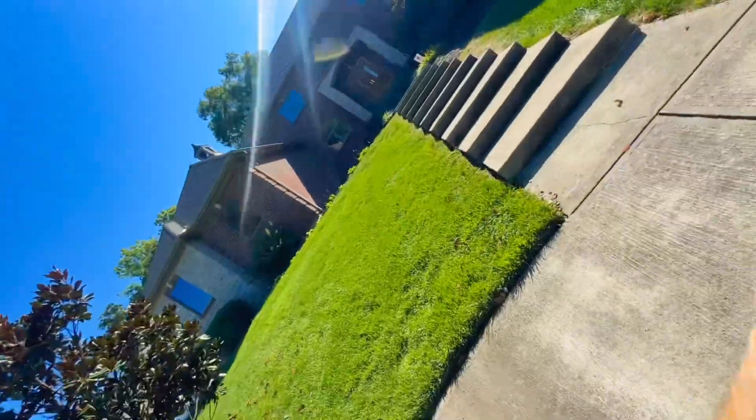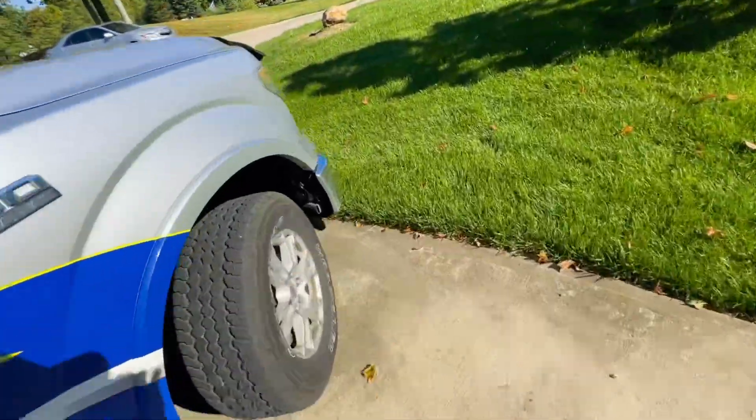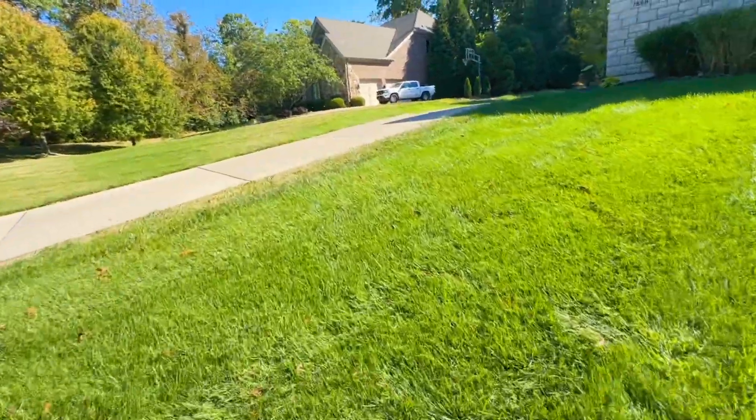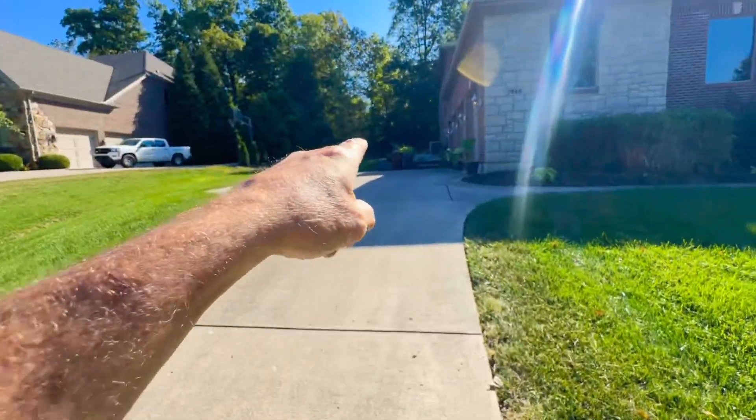Hey guys, this is going to be a really fun video. In this video, I'm going to attempt to prove that I can use an 8GPM machine and only a 100-gallon buffer tank to clean all of this concrete all the way down to the street, all around this turnabout, all the concrete here, all the way up the driveway, around to this garage area, and then this walkway here — using an 8GPM machine and a 100-gallon buffer tank.